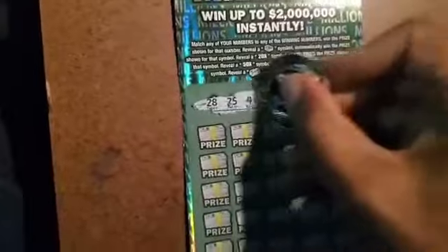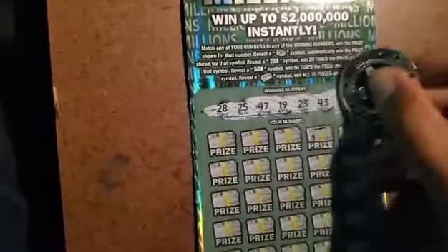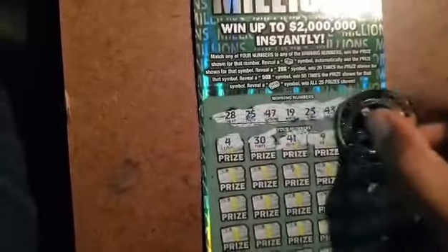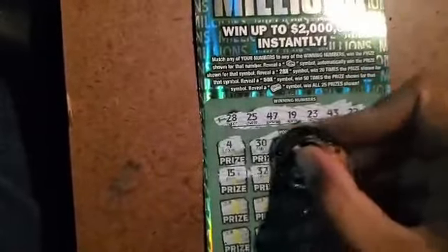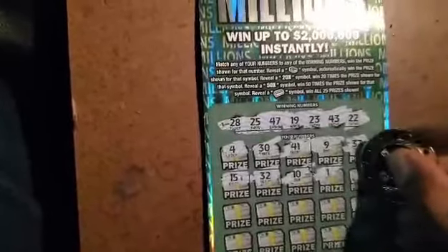Got a 28, 25, 47, 19, 23, 43, and a 22. Get a 4 and a 30, 41, and a 9, 37. We need a 47. Got 15 and 32 — no 15, no 32.